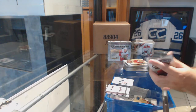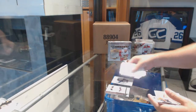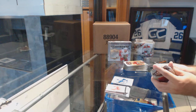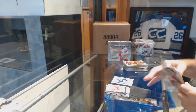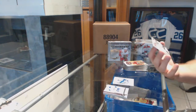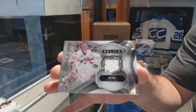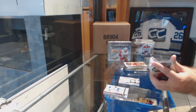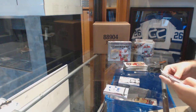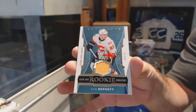Then Pavel Zacha, a red rookie to 299 for the Devils. We've got a 999 for the Blue Jackets — Sonny Milano. We've got Artifacts Relics — Cam Ward for the Carolina Hurricanes. Something completely different for the Artifacts — we've got to figure it out.